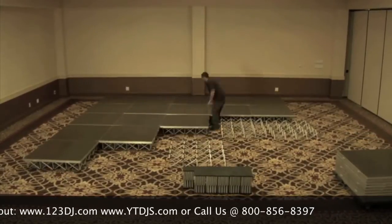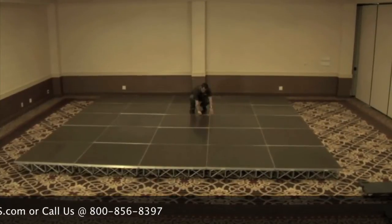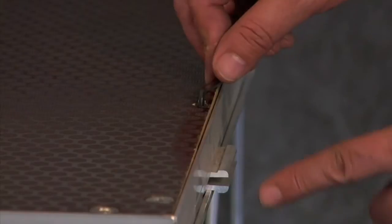Setup is easy and can be done by one person. In fact, this massive 20 foot by 20 foot configuration was set up in less than 30 minutes. The patent-pending Durodex quick-lock mechanism ensures a seamless build with minimal time and effort.